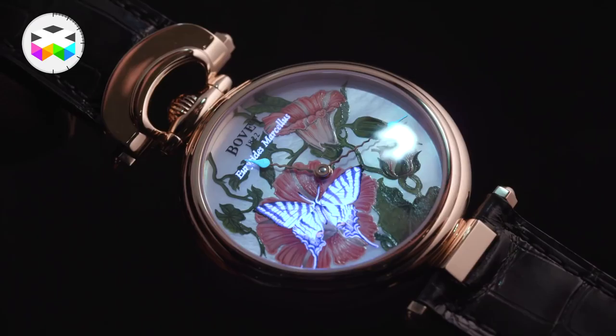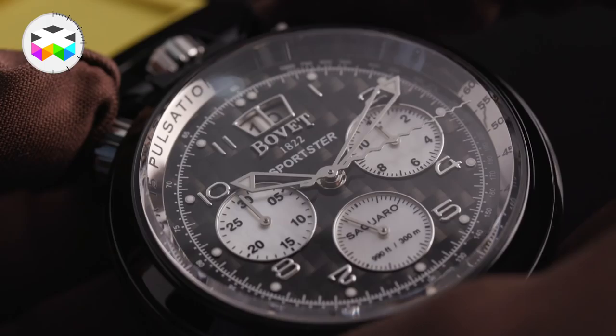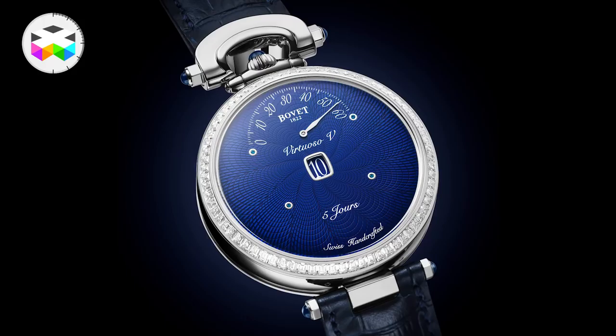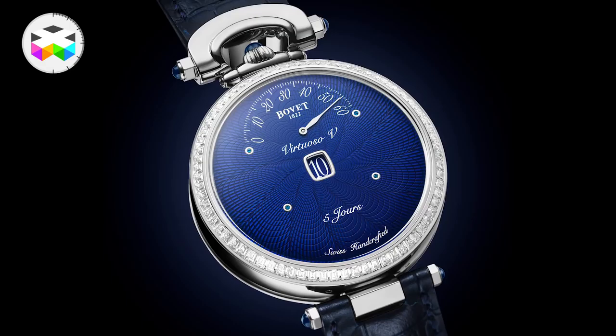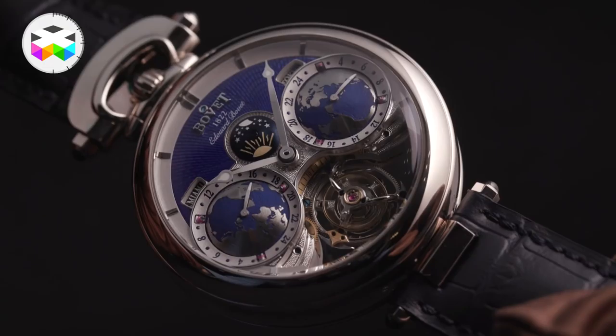Another interesting example is in the Château de Moutier collection, where they actually use luminescent paint for a pretty playful experience. In the men's collection there were a few novelties too, and one of the common denominators — the trend of the year for them — was a new style of blue lacquered guilloché dial. This was seen on a few timepieces, and the first one we saw was the Virtuoso 5. This is not a new watch per se, but a new interpretation with a full dial on one side featuring this new guilloché technique.